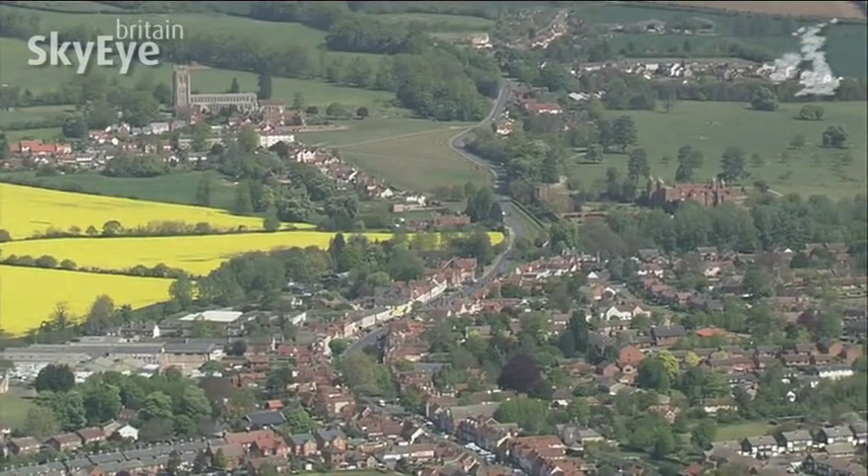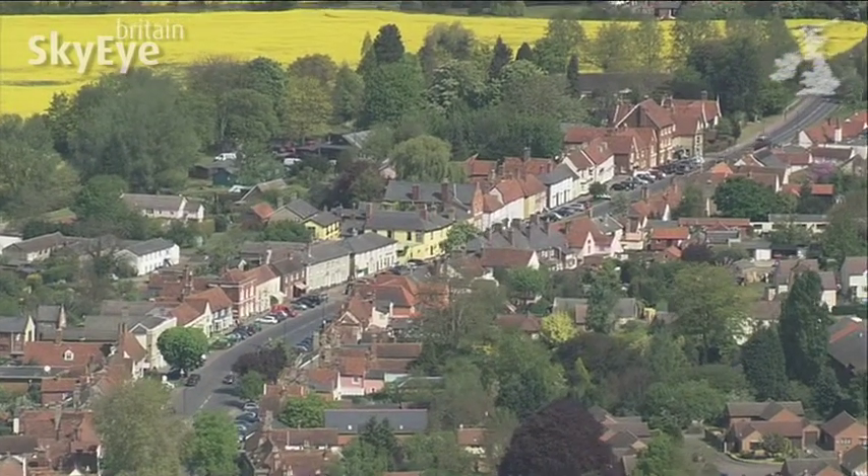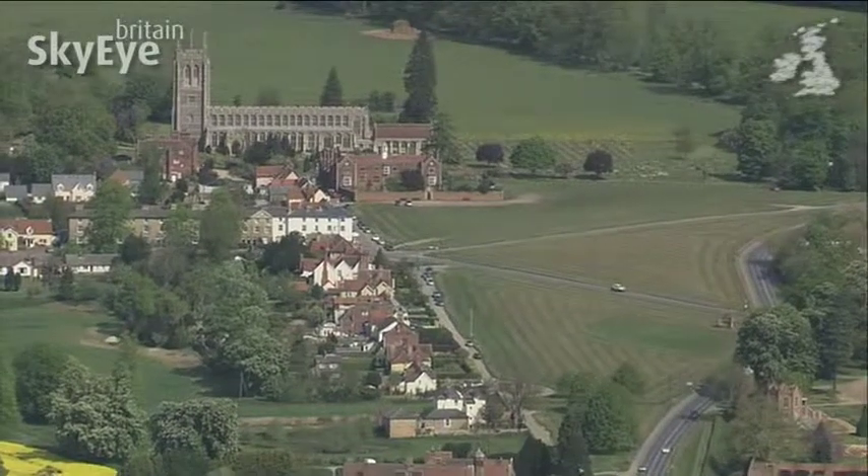Long Melford is an ancient village known to have been a settlement since 100 BC. In Roman Britain, two roads crossed here, reinforcing its status.